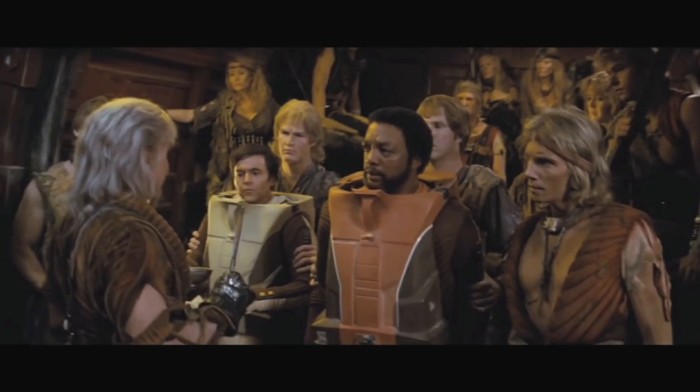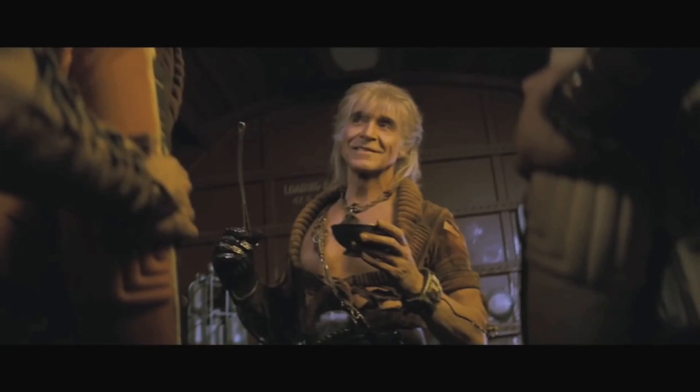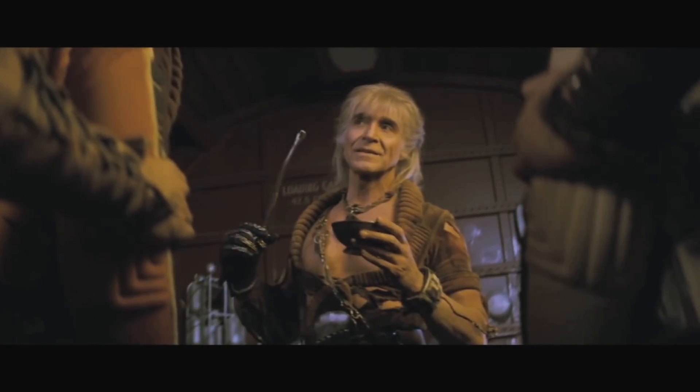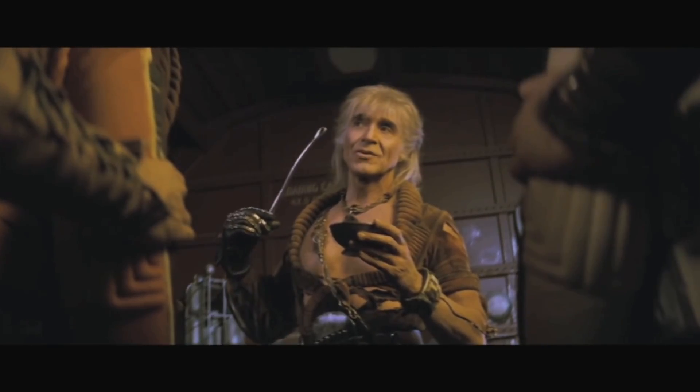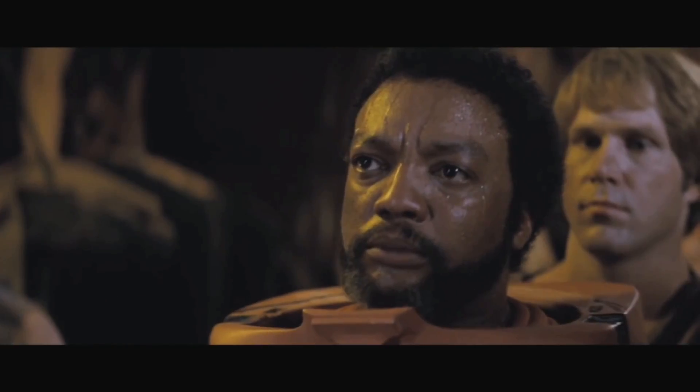The idea is that between his appearance in the TV show and the movie, he's been stranded on this planet with him and his followers, including his wife. She's died, there's been an ecological disaster, and the planet has turned into basically hell on earth. And he blames Kirk for all of this, and he wants revenge!